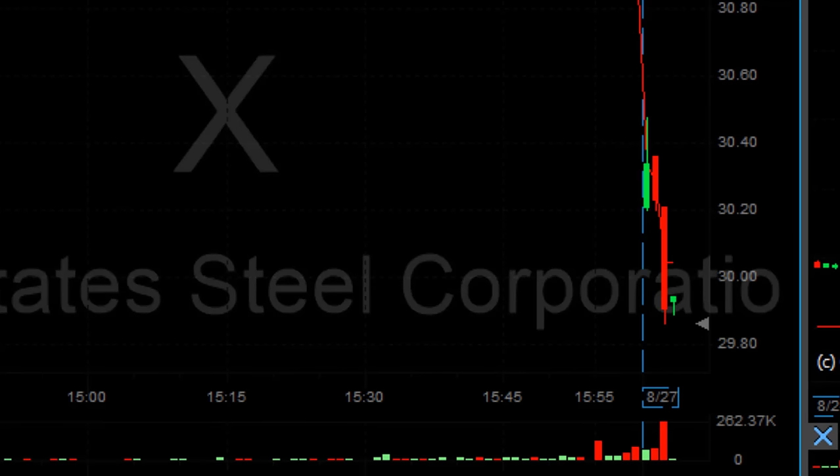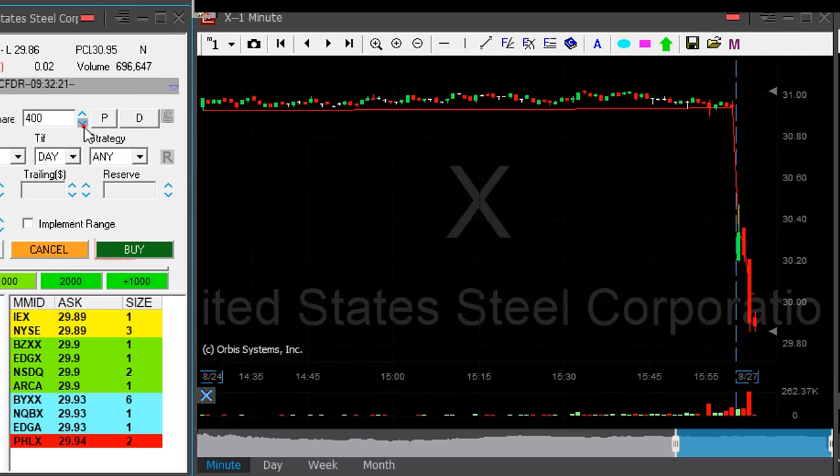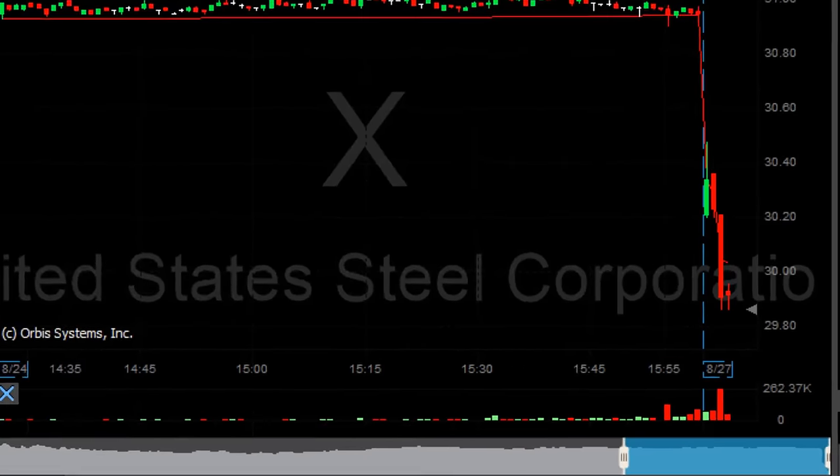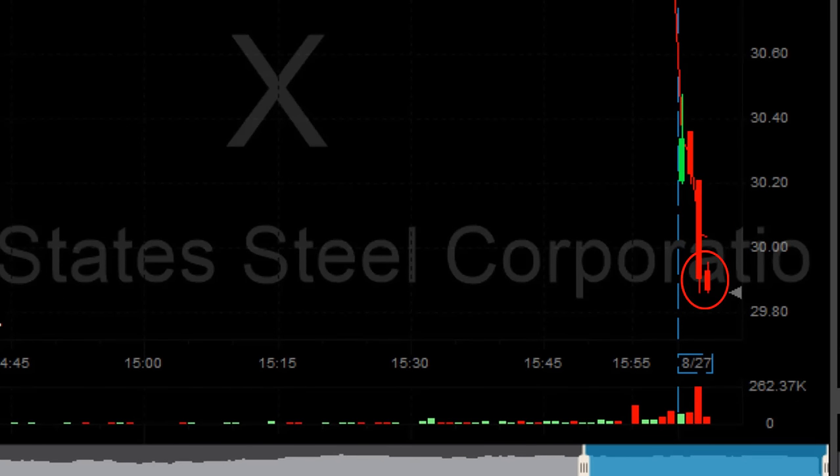I did not expect that — big spike down. It's probably going to pull back soon. Getting ready to cover another 400, hovering now. Left just 200 shares; it's probably going to come up now. The price is too extended to the downside, it should pull back. That was a nice first trade.